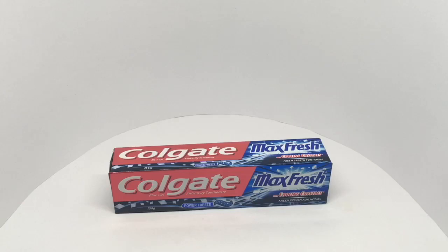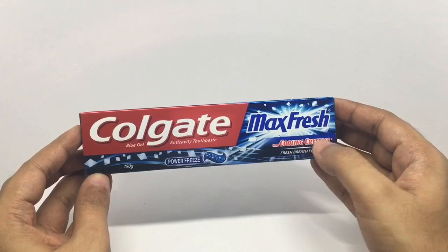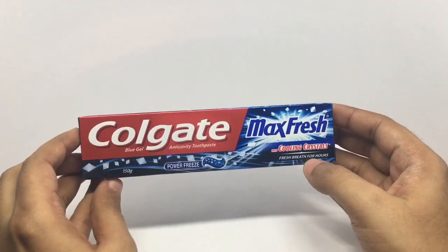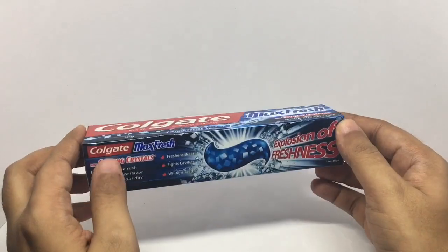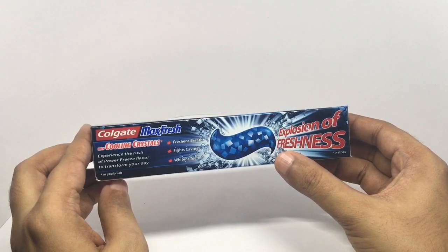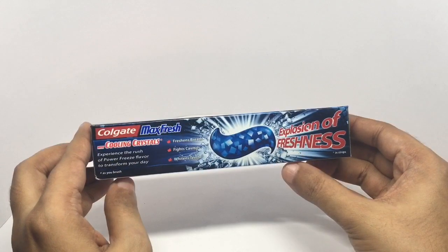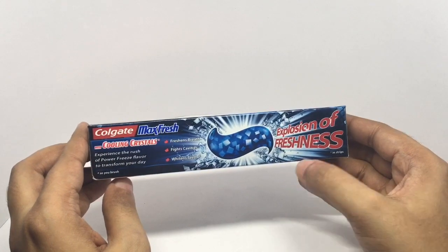Let's take a look at this Colgate Max Fresh with cooling crystals — power freeze. Fresh breath for hours. It's a blue gel, and you can see the cooling crystals in the base. It claims to freshen breath, fight cavities, whiten teeth — explosion of freshness.